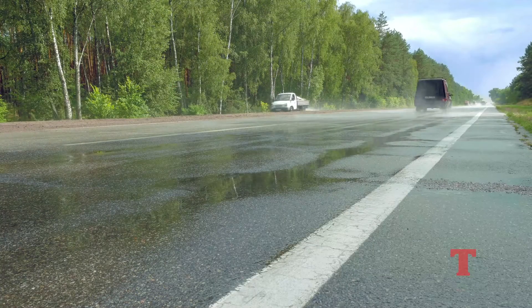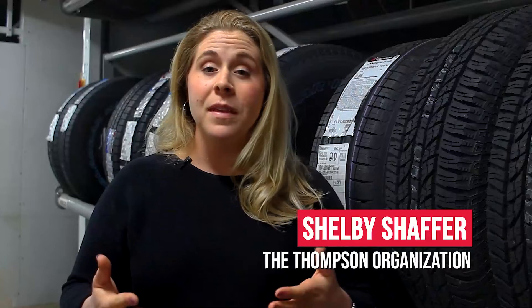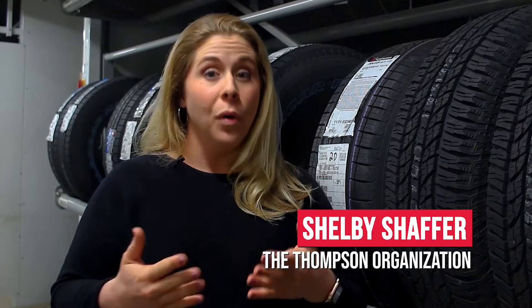Our tires are the only thing that make direct contact with the road while we're driving, and the overall health of our tires could be the difference between having a close call or having an accident. We're here with one of our technicians today and he's going to go over a few warning signs for you to look for on your tires. My name is Rocco with Thompson Lexus Willow Grove.